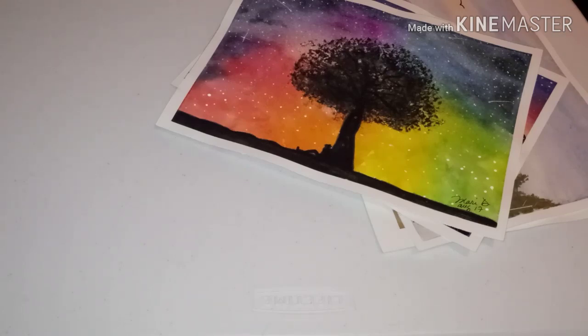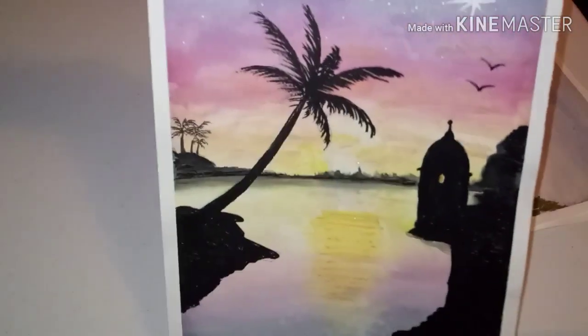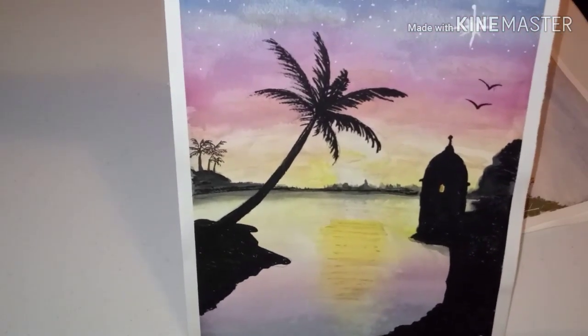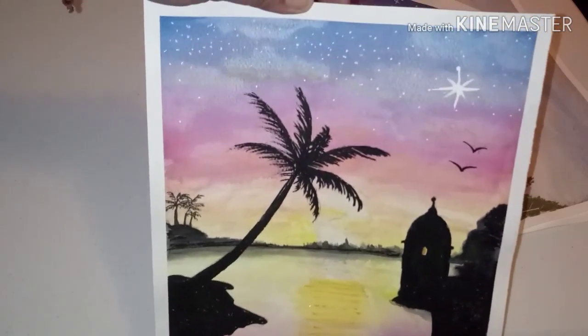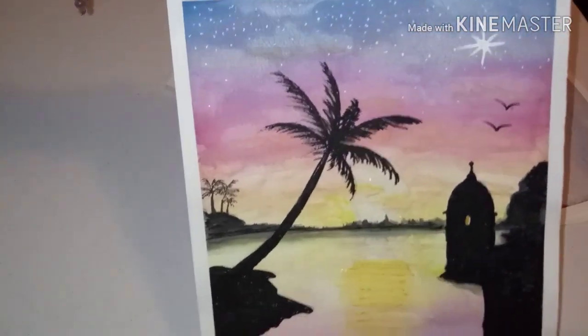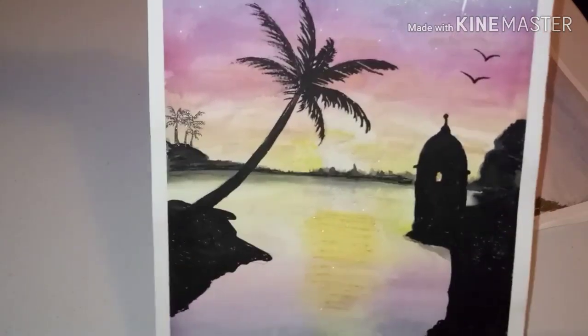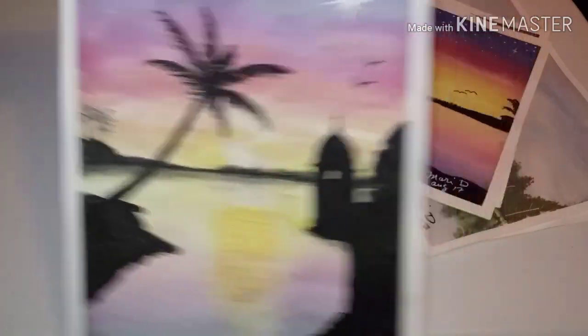There was another one similar to this next one — like a mix of this and the dog one, except it's a man and a woman — I also gifted that. This is my Puerto Rico-themed picture with El Morro. Puerto Rico is called the Shining Star of the Caribbean, which is why I did the big star. It's watercolor, and I like it — it's pretty. I've done a couple more practices and gotten better. That's my watercolor.